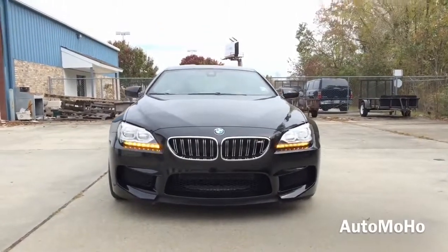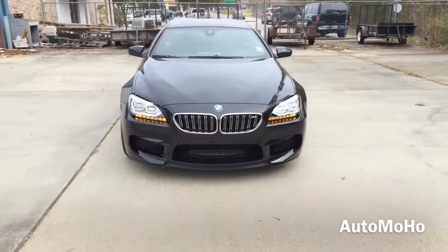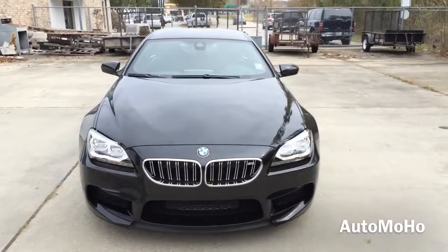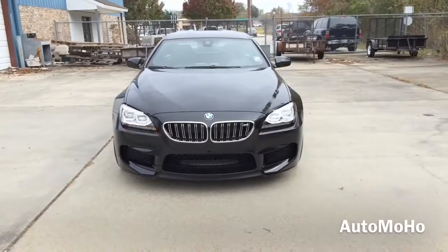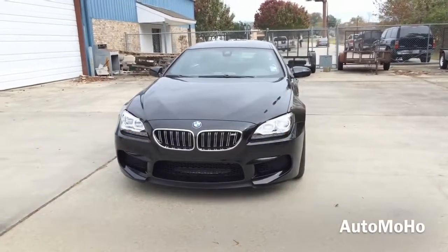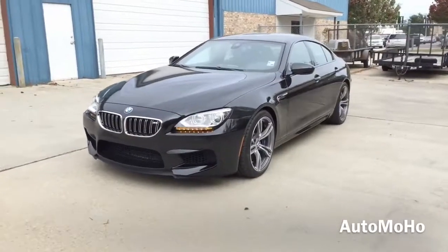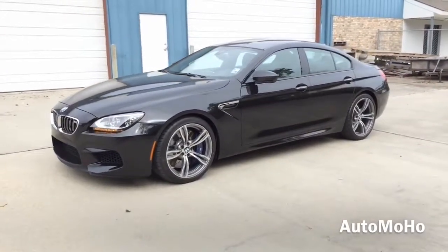The BMW M6 is a high performance version of the BMW 6 series designed by the Motorsport division of BMW. The M6 was critically acclaimed throughout its lifespan for its elegant, aggressive short nose styling, its luxury equipment, and performance. Today, I'm proud to present to you the 2015 BMW M6 Grand Coupe in black sapphire metallic.